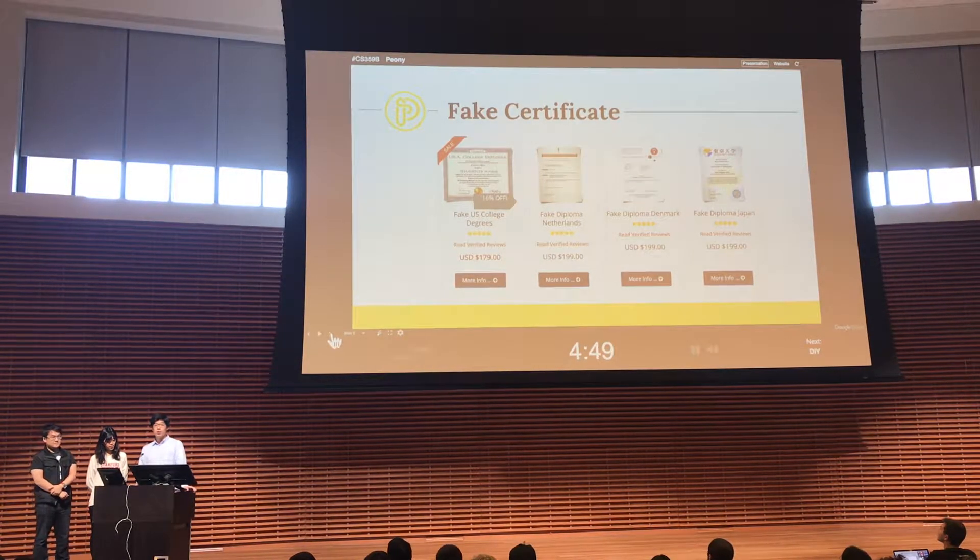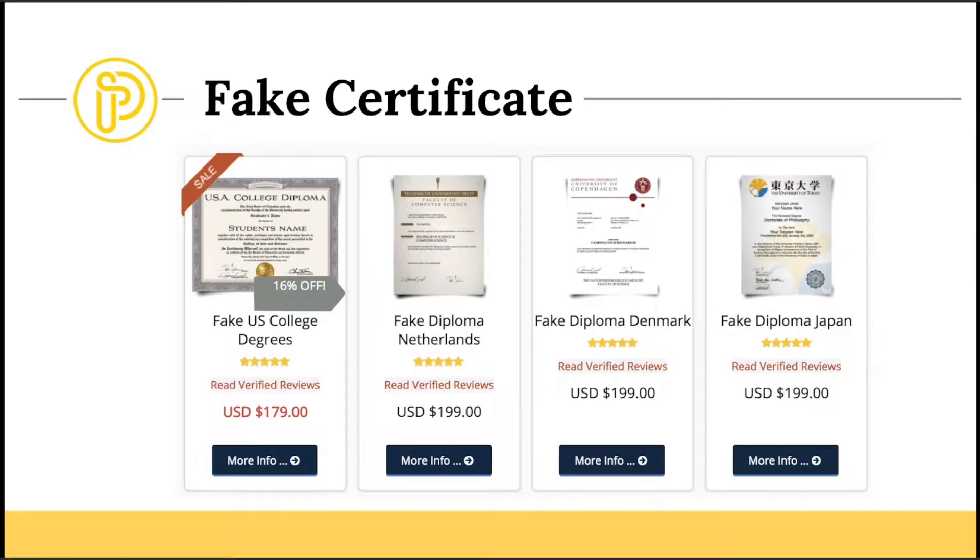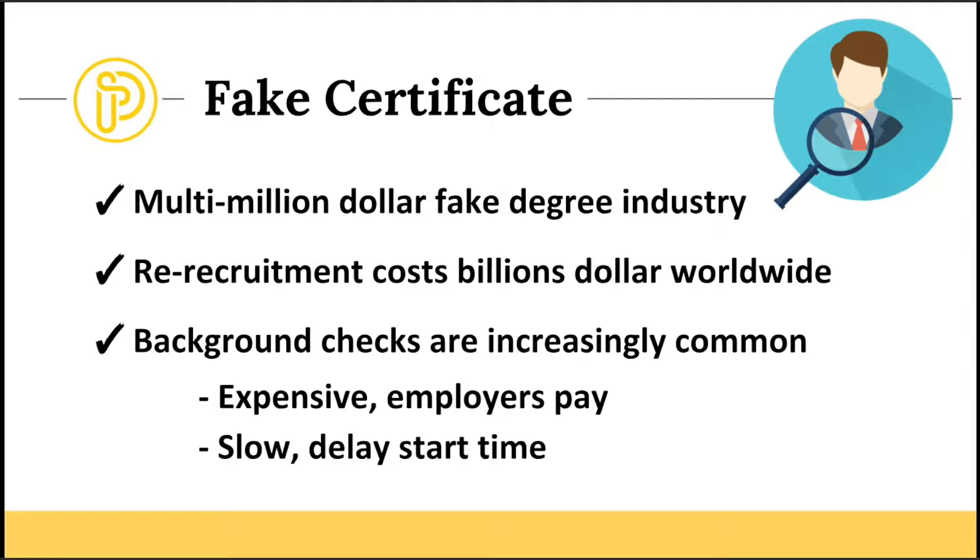Right now there's a global problem about fake certificates. When you type 'fake certificate' into Google, the first thing you'll see is that people can easily purchase fake certificates online. This is actually a multi-million dollar industry, and some people submit their fake certificates to potential employers.